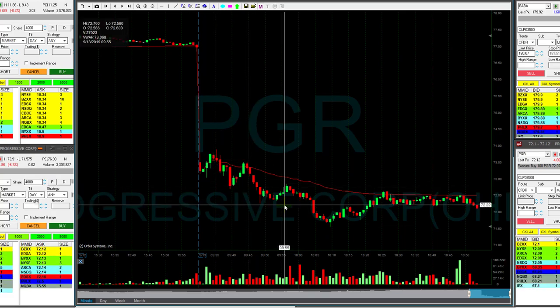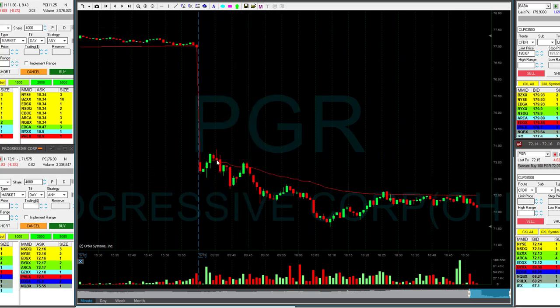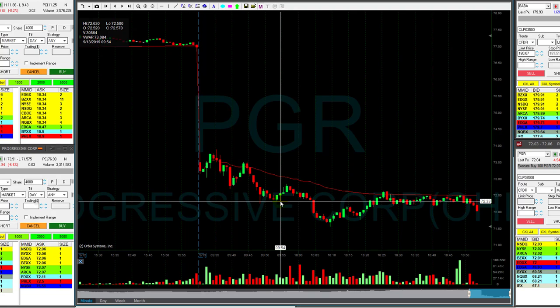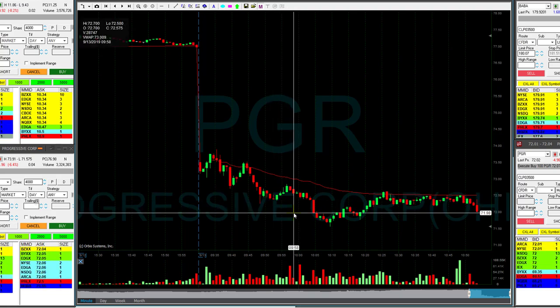Beautiful downside momentum at that point. When I was watching PGR, which was already down 6%, I was thinking it has the momentum — beautiful downtrend, almost no pullbacks. Of course there were some pullbacks, but it behaved very nicely. I saw there could be more opportunity for the short, plus volume is great at 3.3 million shares, so it looked like it can and should continue.